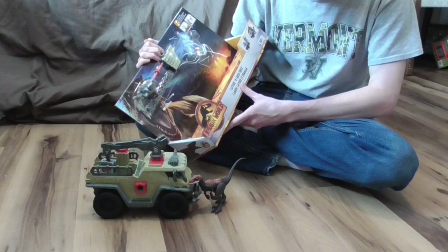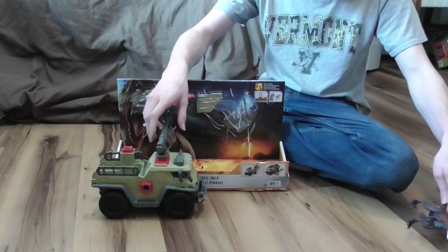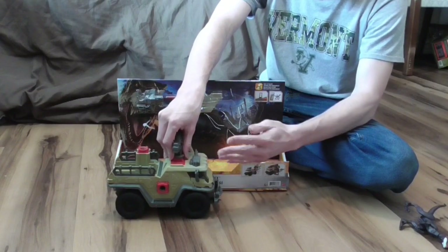Now, we didn't see a raptor like this in Dominion. Well, we did see a vehicle that to me looks similar to this truck. Let me see if I can find the clip.